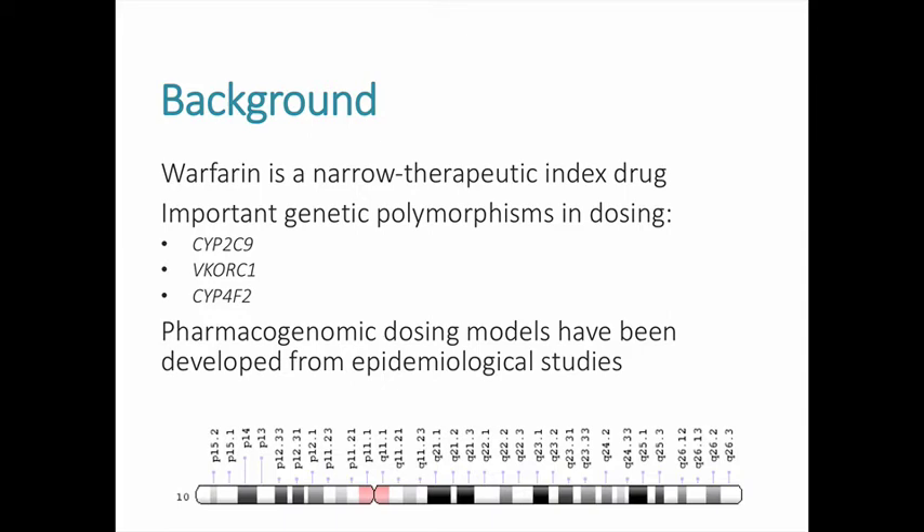There are important genetic polymorphisms that can affect the metabolism of warfarin, including the cytochrome P450 enzymes CYP2C9 and CYP4F2, as well as the enzyme vitamin K epoxide reductase complex subunit 1. Alterations in the activities of these enzymes affect either warfarin's metabolism or the vitamin K cycle, which can impact a patient's INR. The CYP2C9 star 2 and star 3 alleles lead to decreased metabolism of warfarin and higher concentrations, meaning patients with these genotypes will require lower doses of warfarin.